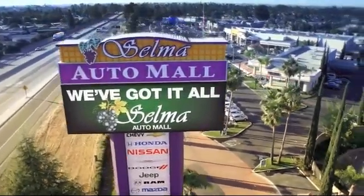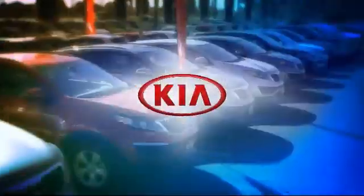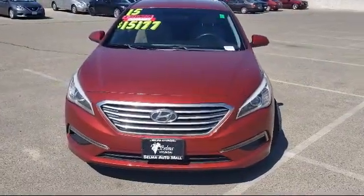Welcome to the Selma Automall, where we have over 11 brands of new and used vehicles to choose from. And here's a look at another one of our great vehicles from our massive inventory,